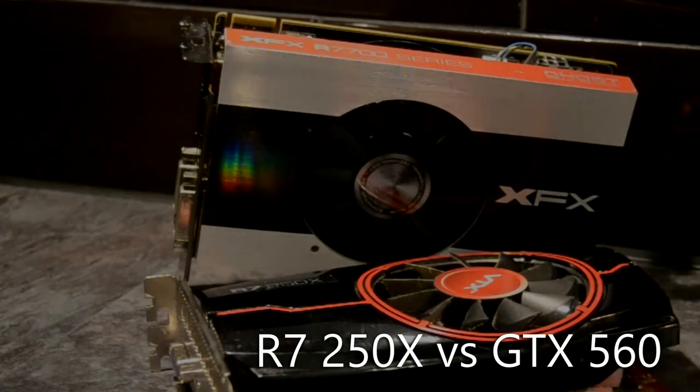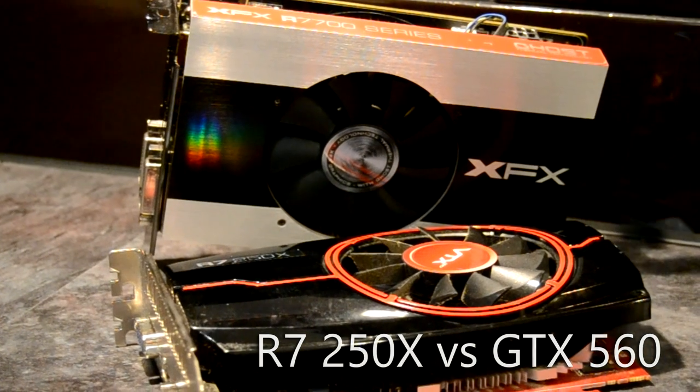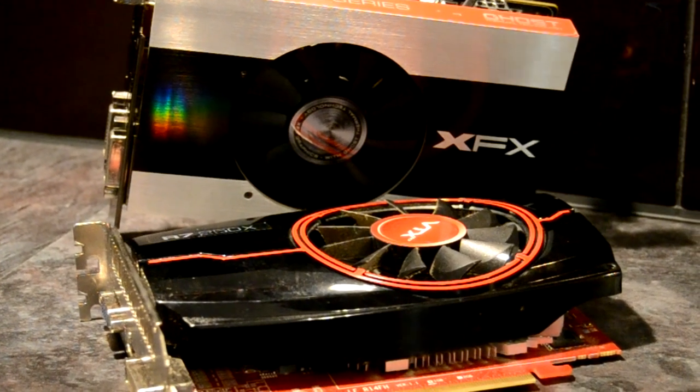Hey folks, following on from last week's somewhat unfair test for the R7 250X when it got schooled by the budget Maxwell-based GTX 750, I thought this week we would take a look and see how it fares against something that's a little bit more in its weight class.